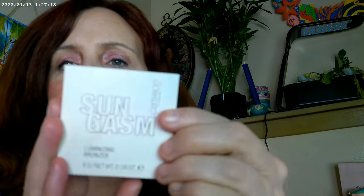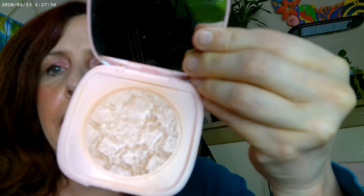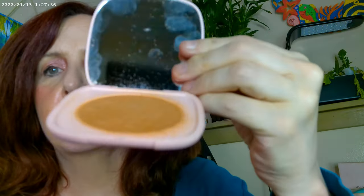I went ahead and added in the Sungasm as far as the bronzer. This is by Catrice — it's shade 0-2. And I went ahead and added in the Soul Bronze Hour as well. That's the way this one looks.